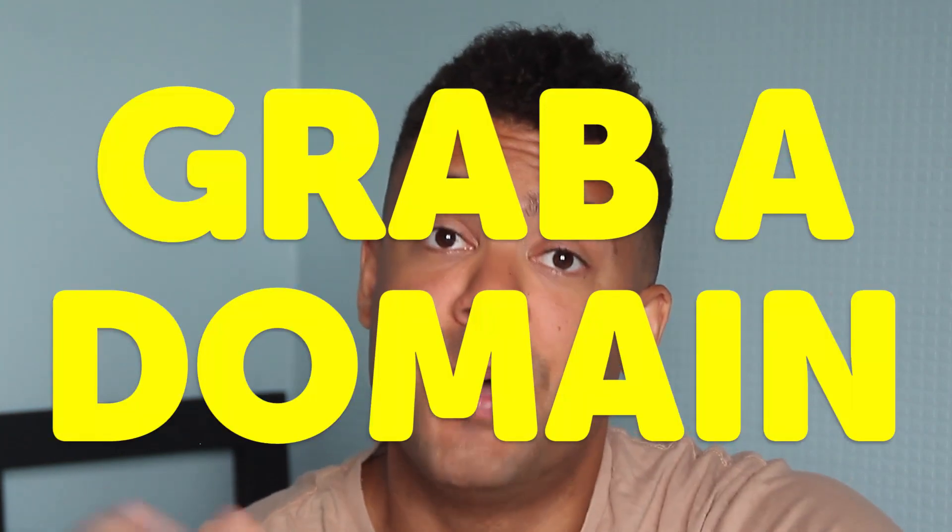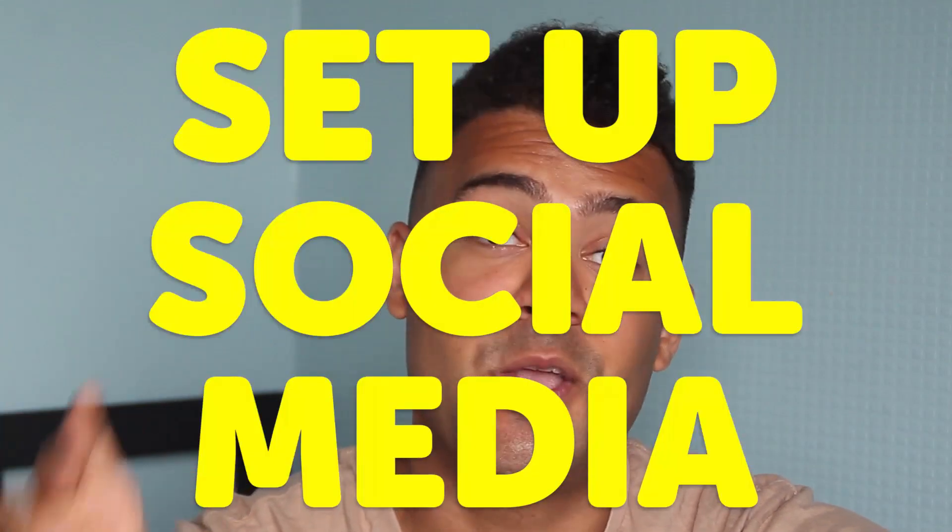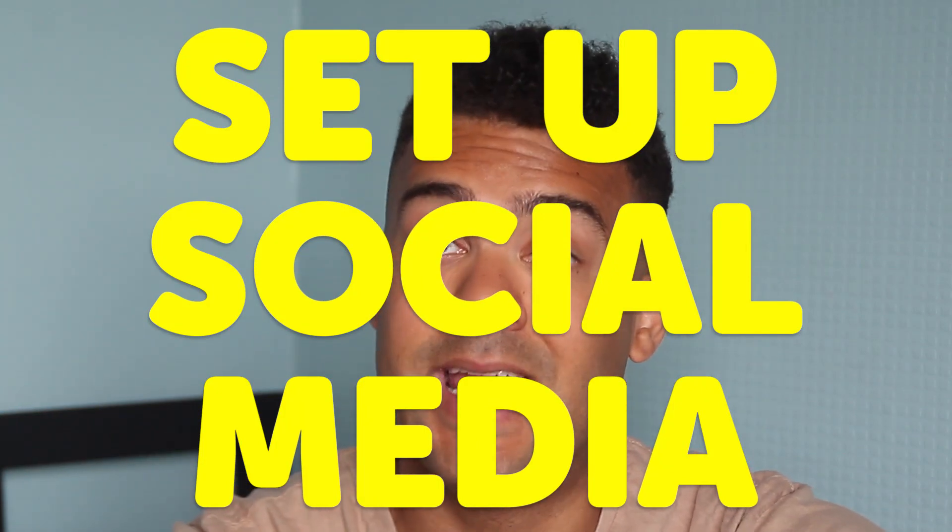Once I had decided on a brand name available on all those platforms, I went to my domain name company and purchased that domain for the next 12 months. Then I went on to the different social media platforms and secured an account under my brand name on all of them — Facebook, Instagram, Pinterest, Tumblr, and YouTube. Going forwards, I'll be able to build up my website and social media presence on all those platforms under the same brand name.